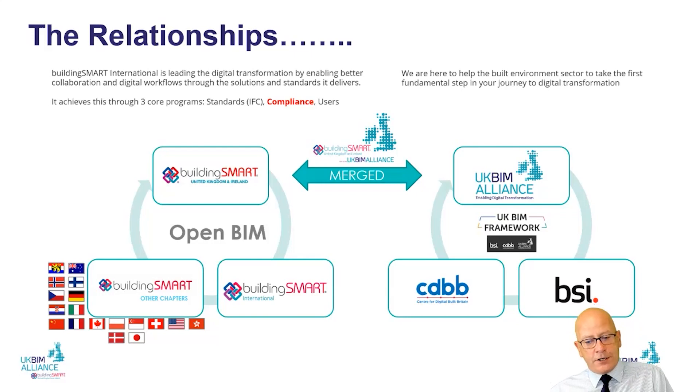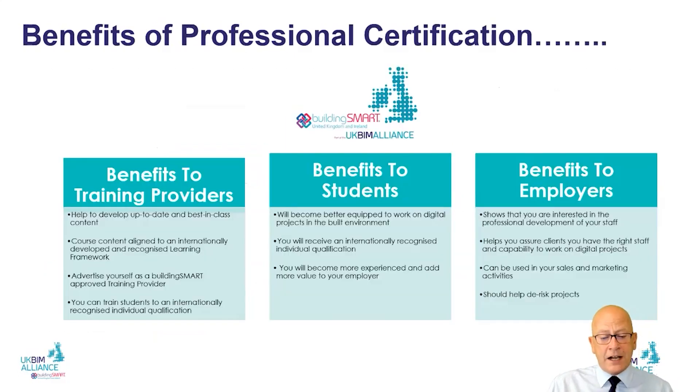I want to draw your attention to the UK BIM framework, developed by the three organisations on the right-hand side of the slide, and particularly the UK BIM Alliance, whose mission is to help the built environment sector take the first fundamental steps in its journey to digital transformation. Comparing that with Building Smart's mission, there is a lot of similarity. It's worth noting that Building Smart has essentially merged with the UK BIM Alliance, and for the purposes of this presentation you can assume they are one and the same organisation.